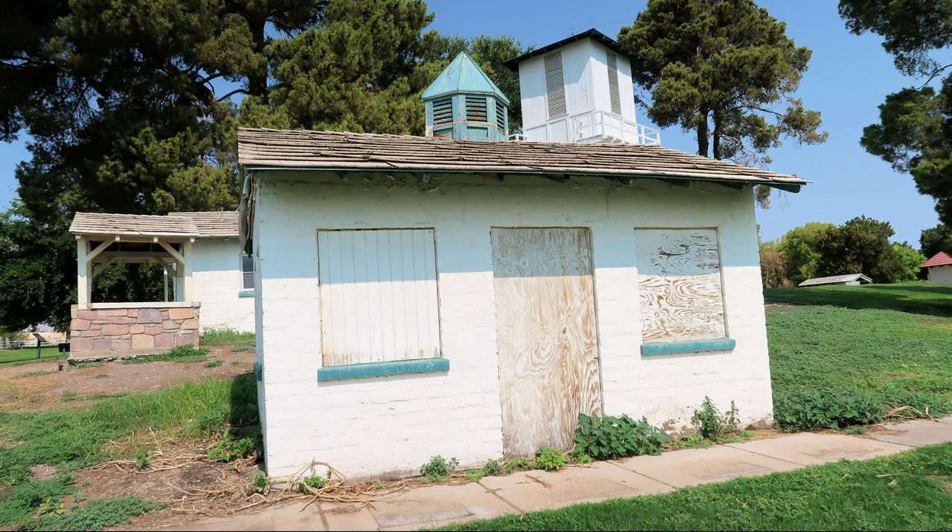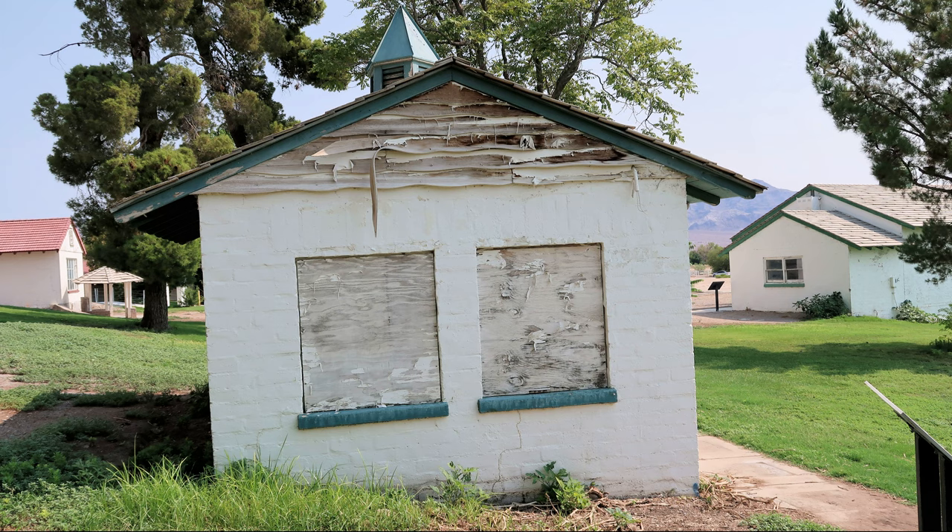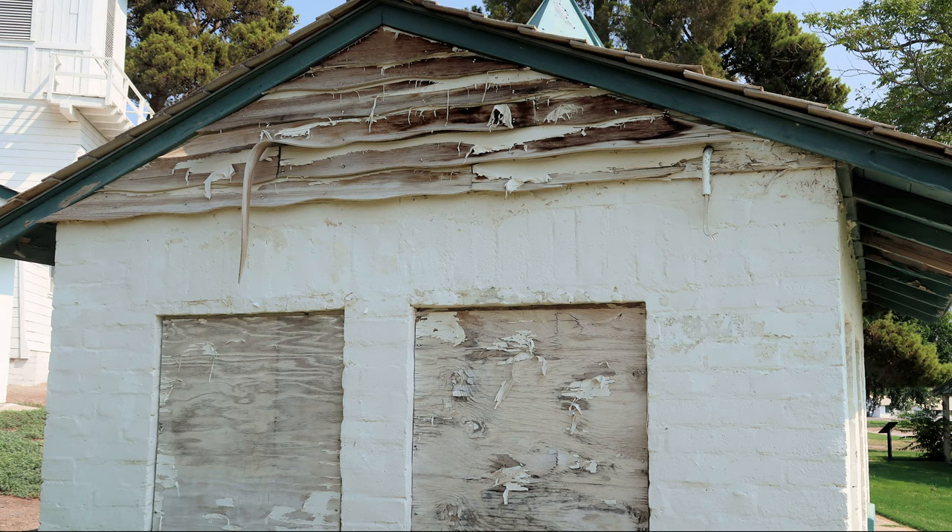Unfortunately, due to the lack of funding, this building, like many of the others, has been allowed to fall into disrepair.